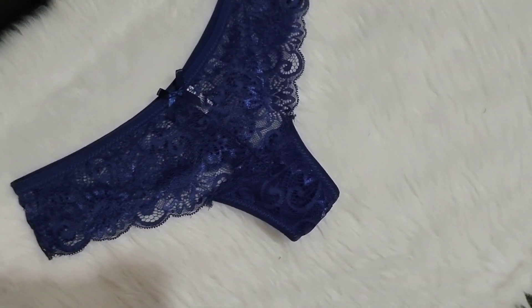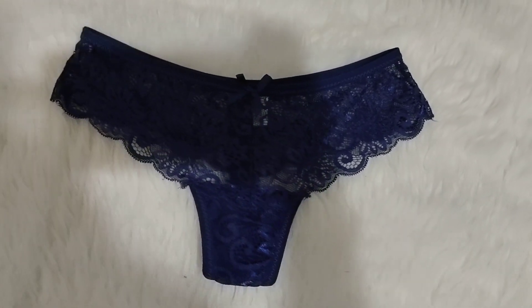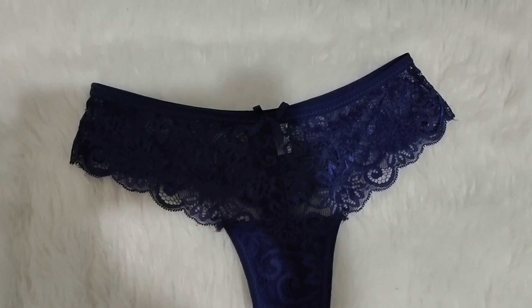Hi guys, this is the sexy panty lingerie that I got from Shopee yesterday and I'm so excited to share it with you guys. Let's watch this.